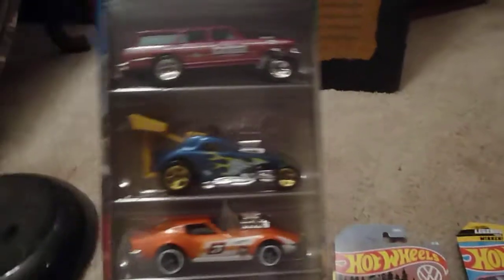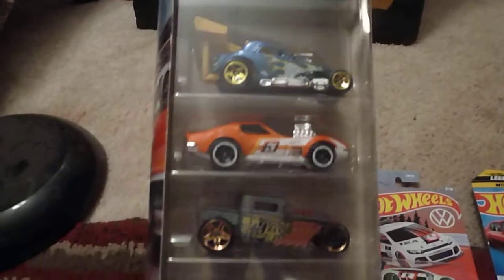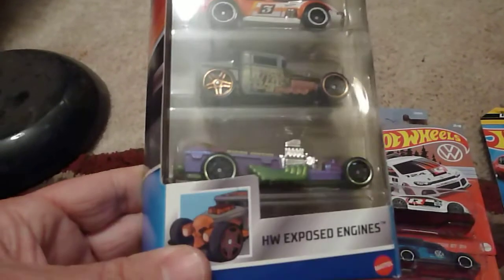Hey folks, Robby here. Picked up this new Hot Wheels 5-pack called Exposed Engines. Really digging the gasser wagon — I thought that was really cool.